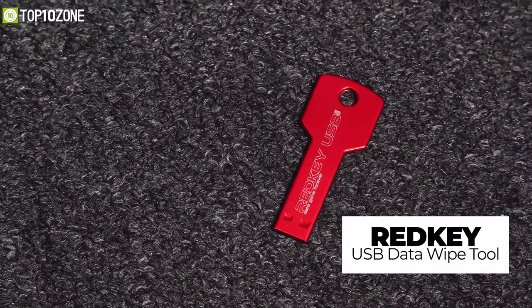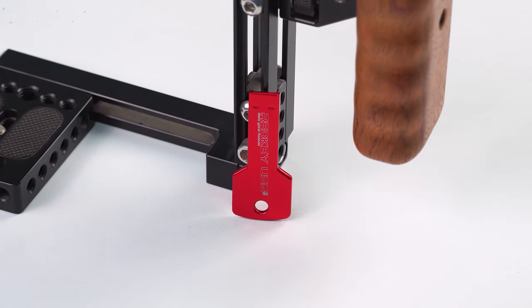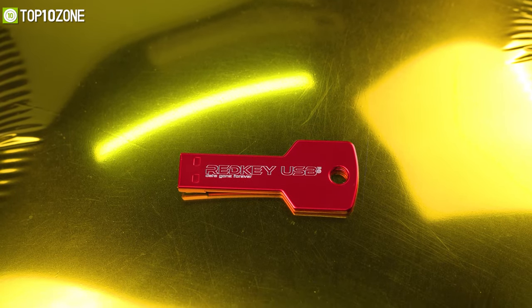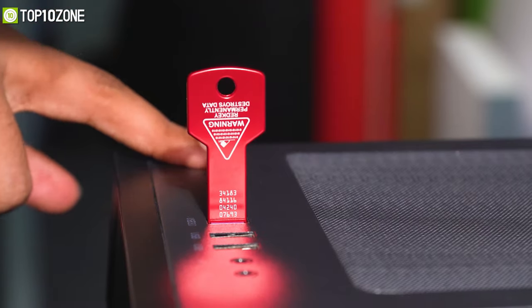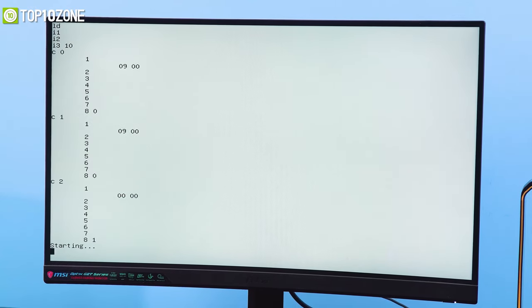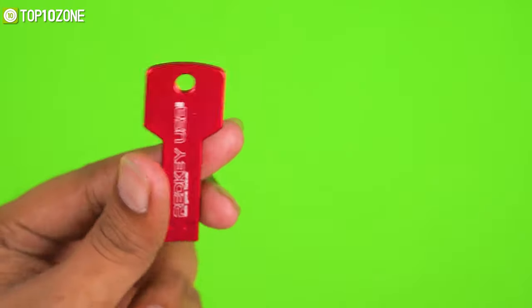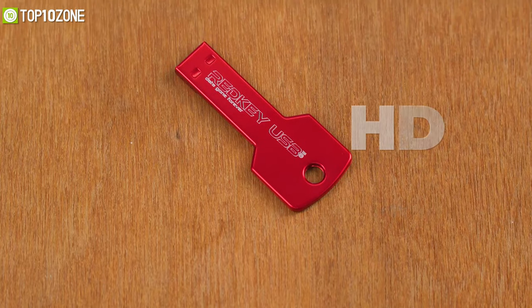Don't want your personal info to be dug up? Meet Redkey — the next generation of data wipe technology and the solution you need to wipe any computer completely and securely. It's simple: just plug it into your computer, start up, and initiate the wipe. With this data wipe tool, interaction is optional, but if you want to tweak some settings, it has an advanced option menu with a sleek user interface. Redkey works with drives in most computers, whether attached internally or externally.